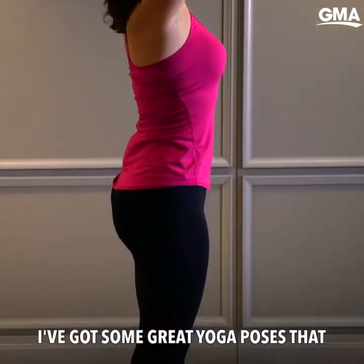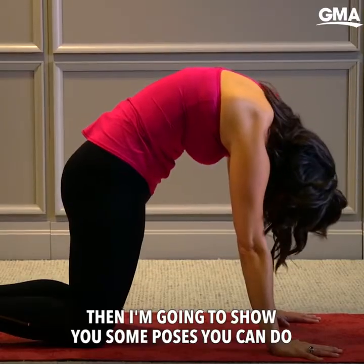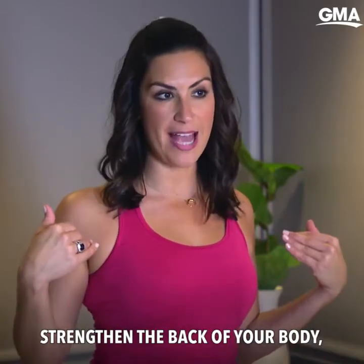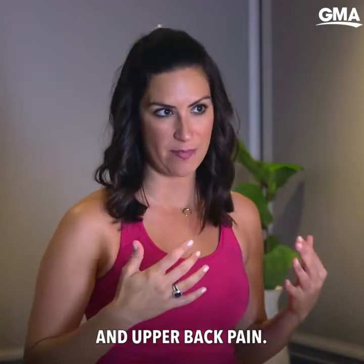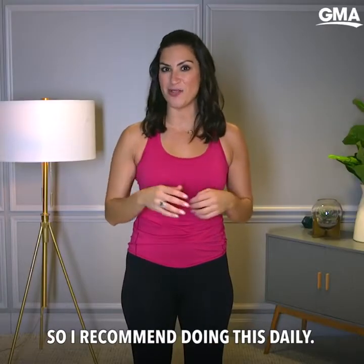I've got some great yoga poses that you can do standing, then some poses you can do on your hands and knees, and even lying down on your stomach. All of these poses are going to help strengthen the back of your body, open up the front of your body, and also relieve neck tension and upper back pain. This routine will take you under 5 minutes, so I recommend doing this daily.